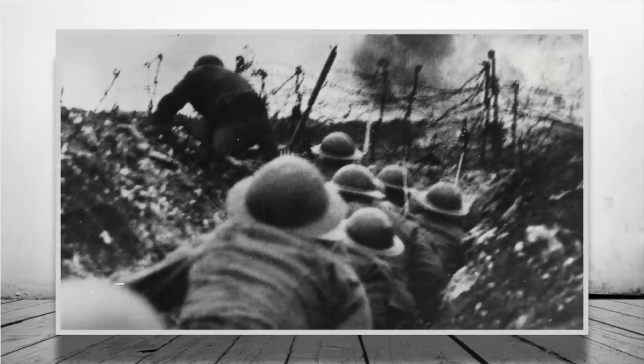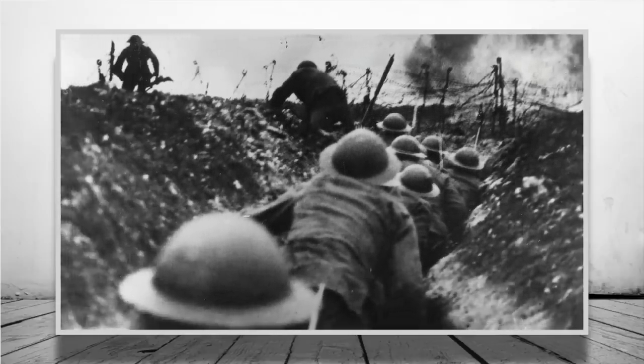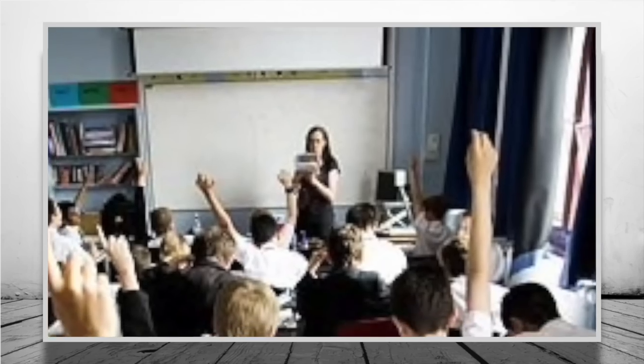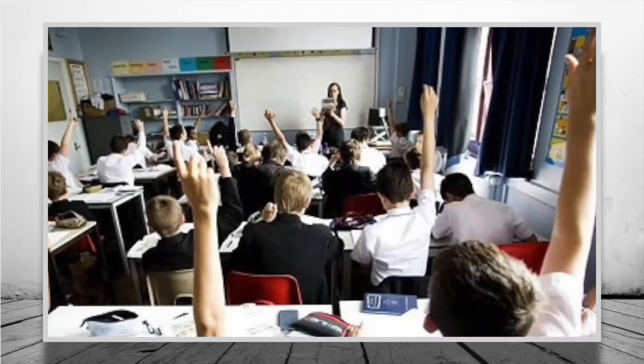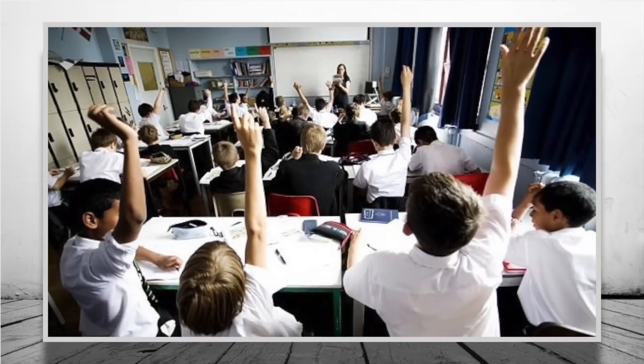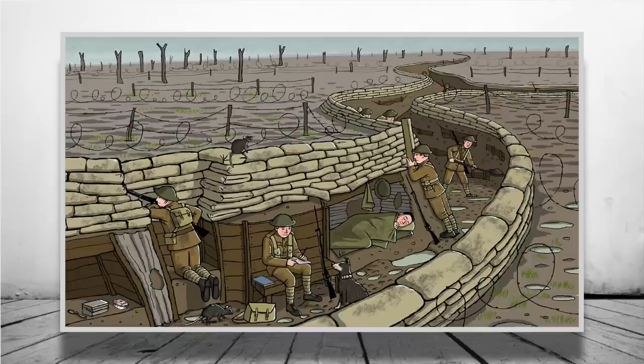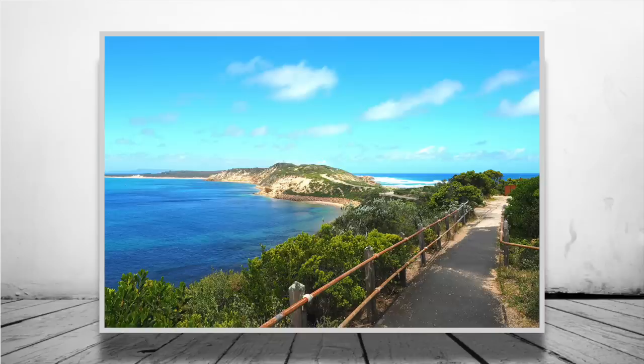When you think of World War 1, it's highly likely that images of the Western Front or the Gallipoli Campaign first come to mind, and rightly so, as much of what we were taught in school focuses on those two particular theatres of war — at least in the UK it was. But today we won't be talking about the horrors of trench warfare, but instead the shores of South West Australia.